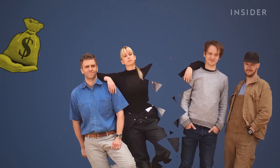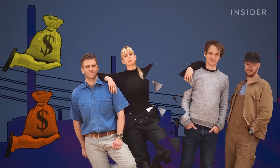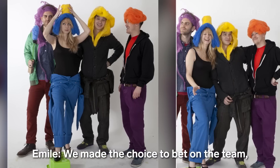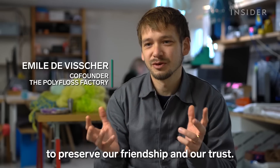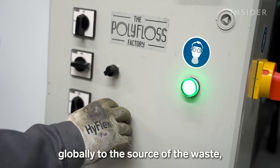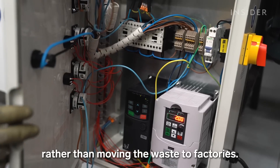But then the team nearly called it quits. They disagreed about whether to accept an investment that would have forced them to industrialize the technology. They decided to reject the money and stay small. We made the choice to bet on the team, to preserve our friendship and our trust. We envisioned smaller machines that could be distributed globally to the source of the waste, rather than moving the waste to factories.